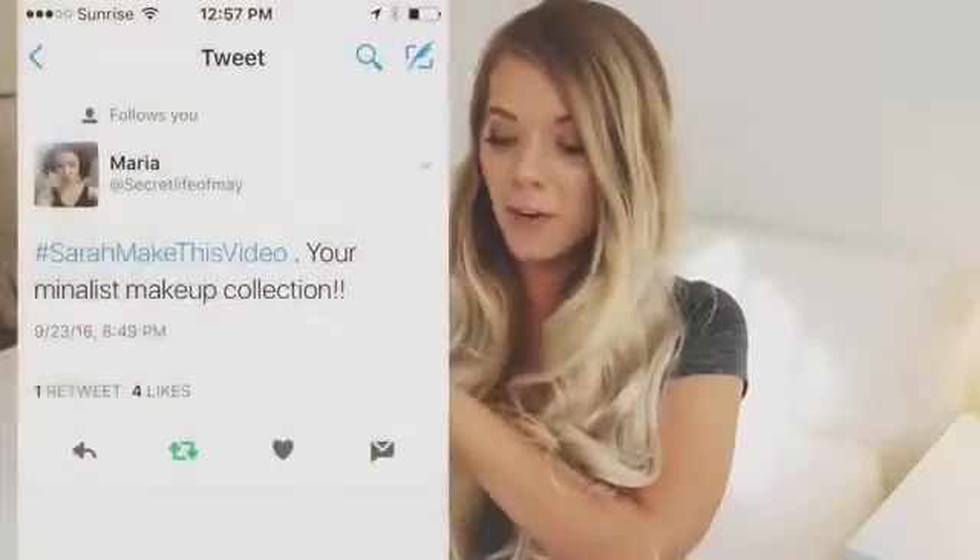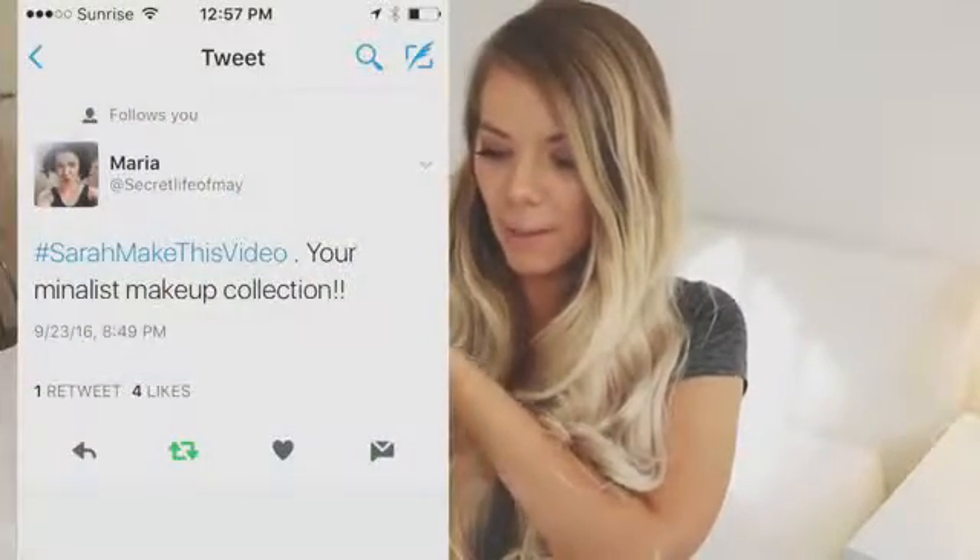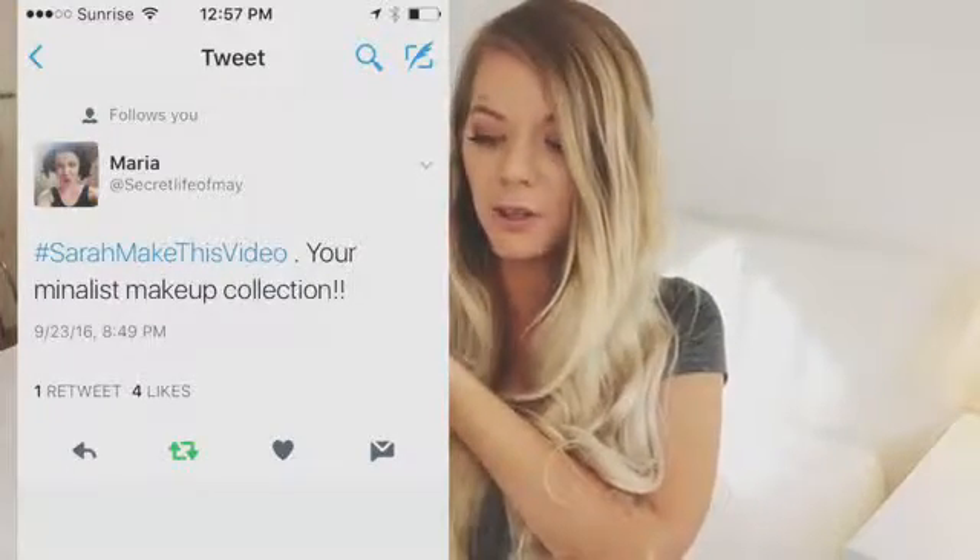So today for the first episode, I am going to be doing my minimalist makeup collection. This video was requested by Maria from Secret Life of May, who used the hashtag Sarah Make This Video requesting my minimalist makeup collection. I definitely talked about doing this before, and a lot of you guys have been requesting it, so let's get started.